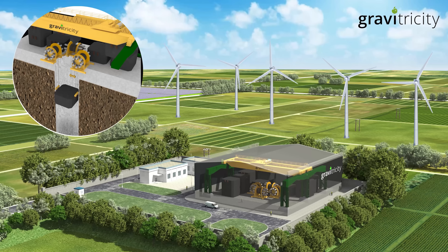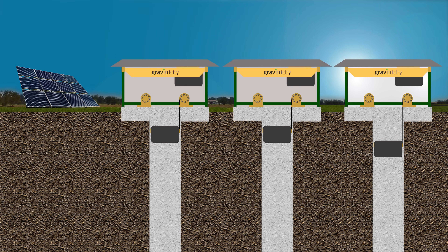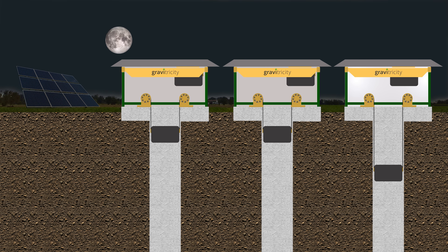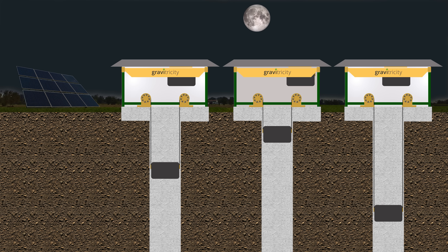At full scale the shaft depth will be between 300 and 500 meters, and the containers of iron ore will be between three and five meters in diameter and perhaps four or five meters deep. The system is designed to be extremely versatile in terms of duration of discharge — from instant-response frequency regulation with a single-weight system in an existing mine shaft, which is extremely useful in conjunction with intermittent sources like wind power, right up to long-duration discharge times of between two and eight hours in purpose-built multiple-weight configurations to complement solar power and provide extra electricity for peak hours of the day.